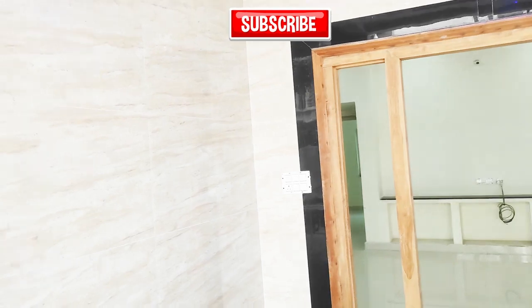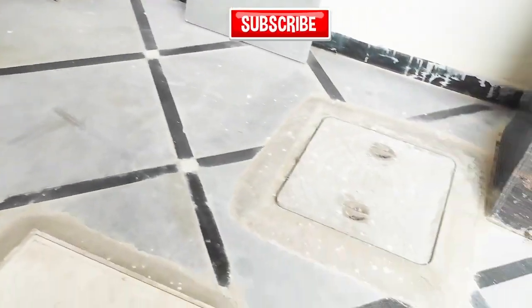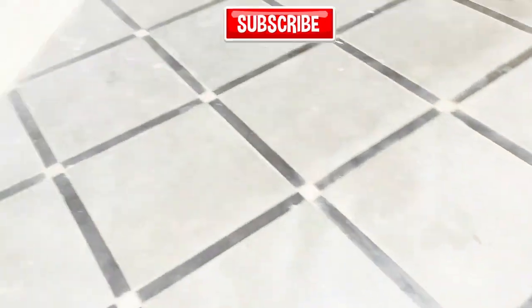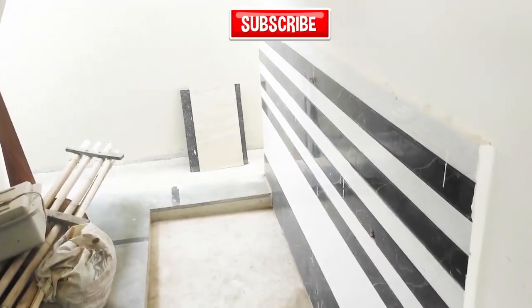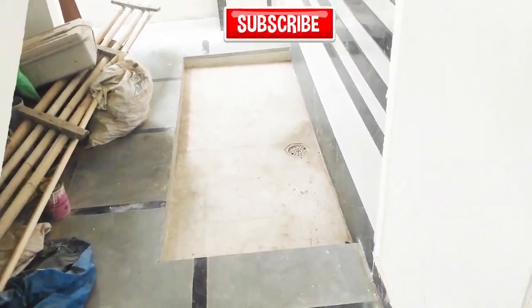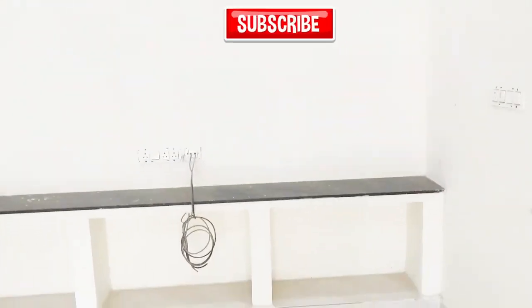We have tiles, side walls, and main parking. This is the wash area. We have ceiling lights and roof lights. This is our TV provision and our shelves.